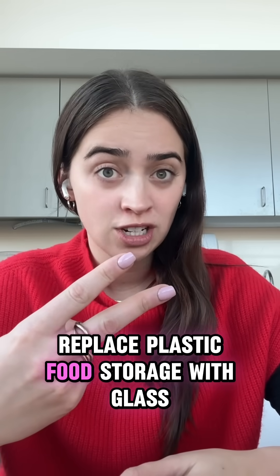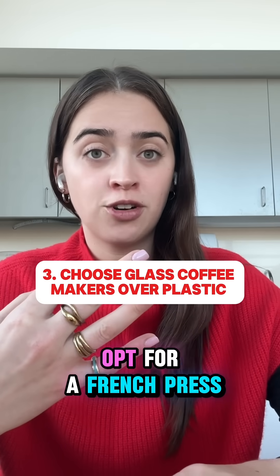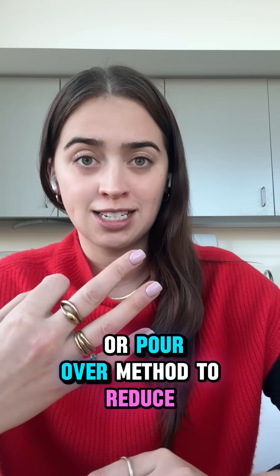Replace plastic food storage with glass or stainless steel alternatives. For your morning coffee, skip the plastic pod makers and opt for a French press or pour over method to reduce plastic exposure.